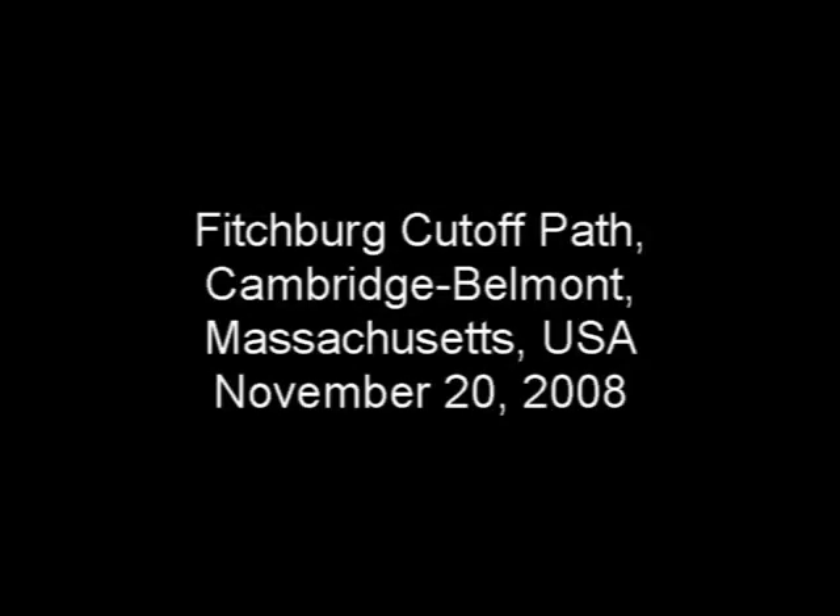This video is of a bicycle ride on the Fitchburg Cut-Off Path, Cambridge and Belmont, Massachusetts, USA, November 20th, 2008.